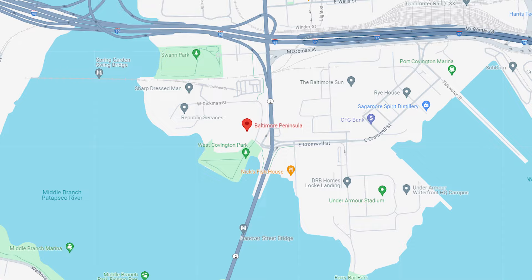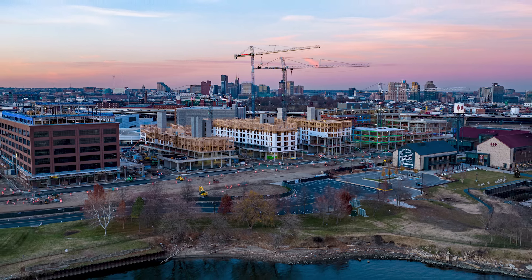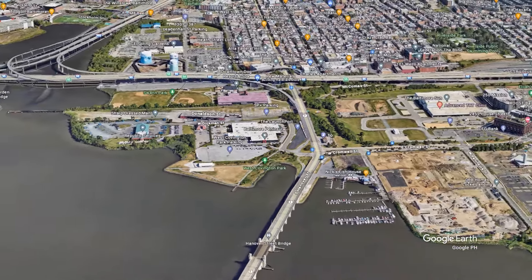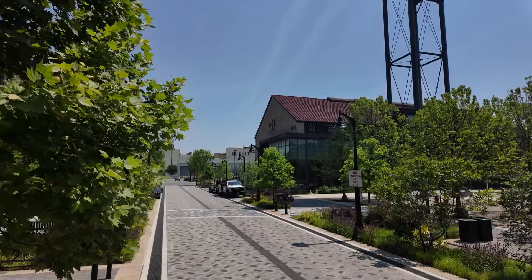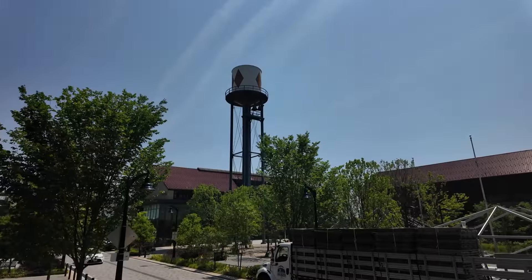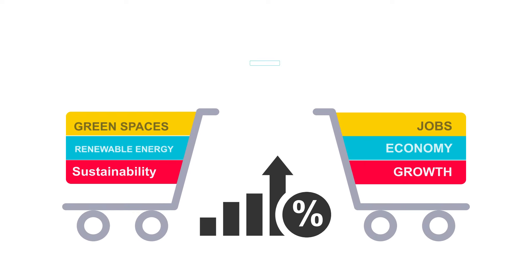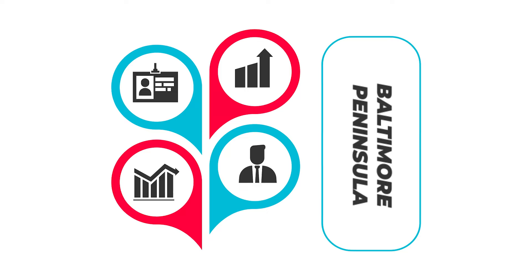The Baltimore Peninsula, formerly known as Port Covington, is a new ambitious and transformative development project located on the waterfront in South Baltimore. This area is completely mixed-use development, aiming to create a new upscale, vibrant, sustainable community with a blend of residential, commercial, and recreational spaces. The development focuses on sustainability, incorporating green building practices, renewable energy, and environmentally friendly infrastructure. This project is designed to spur economic growth in Baltimore, creating jobs, attracting businesses, and enhancing the city's overall appeal.